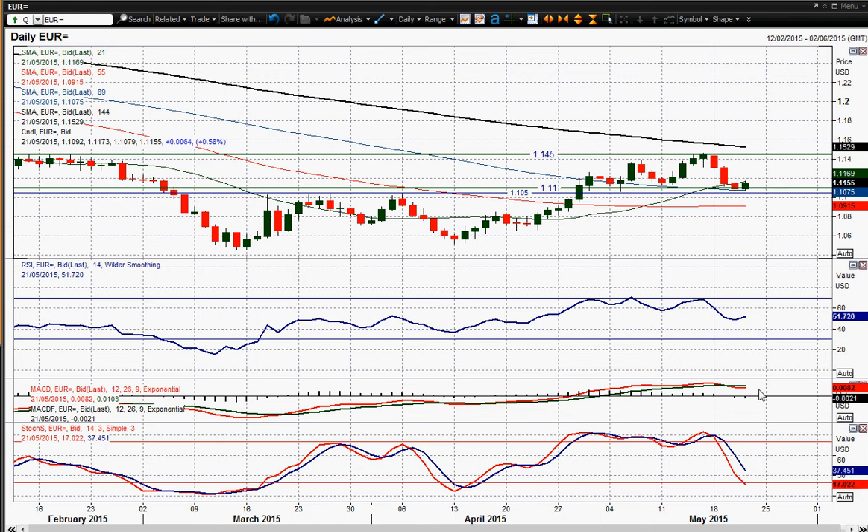Look at these momentum indicators. RSI at a three-week low. MACD lines crossed over negatively. Stochastic's falling sharply now. I think this rally that we've got today is going to give us a nice selling opportunity. I think that the outlook has now changed on this EURUSD chart.